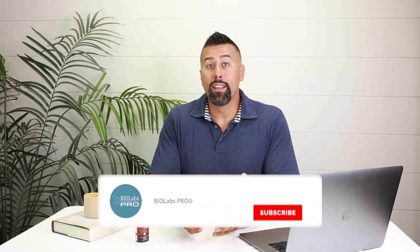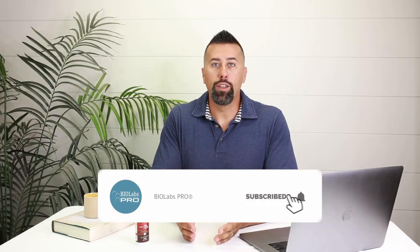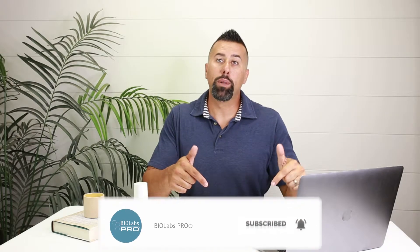If you like this video and it provides you value, please like and subscribe below. And you can always reach out to us and ask if you have any questions, or comment on the video and we'll get back to you right away.